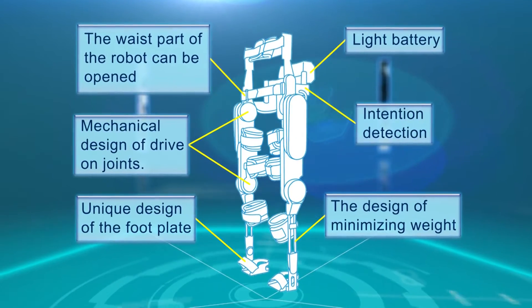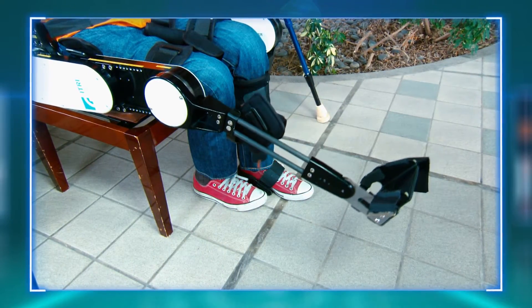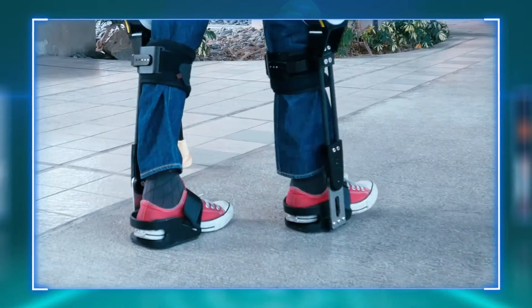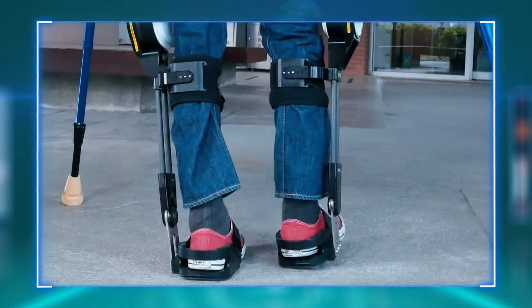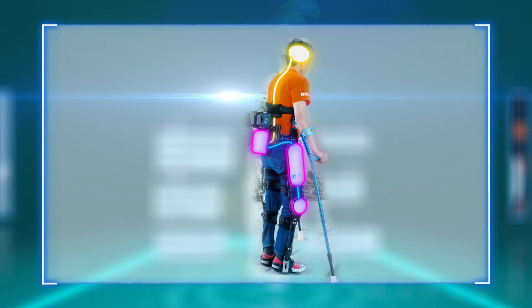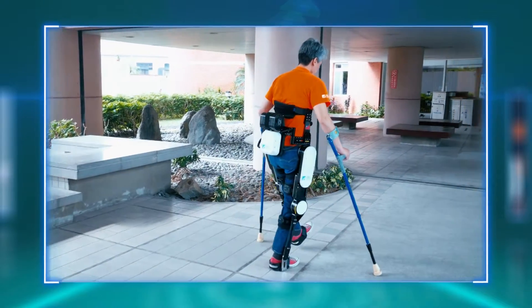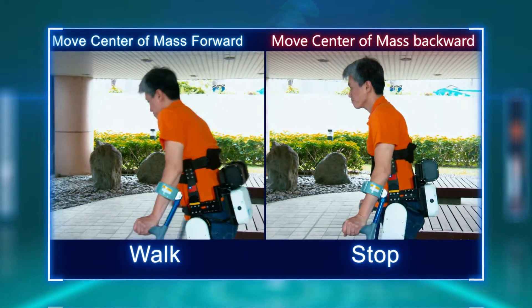2WA Exo has five major features. Feature 1: Stability and Safety. The unique design of the footplate provides the user with stability and an ability to naturally lean forward while standing. A sensor at the robot's waist detects the user's posture and motion status, assesses walking risks, and determines if the user can continue walking or needs to stop.